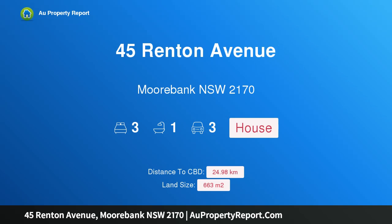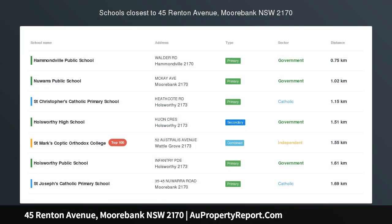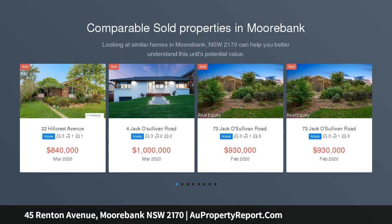Hi, I am glad to introduce Property 45 Renton Avenue, Moorbank NSW 2170 — an updated home with potential in a convenient pocket.